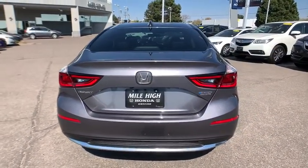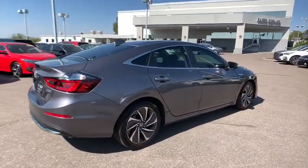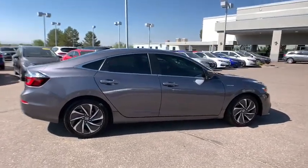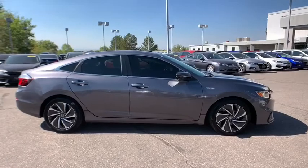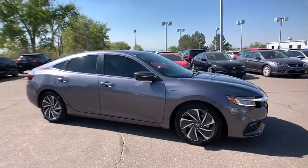The following are some of this vehicle's highlighted options: keyless entry, navigation system, sun/moonroof, backup camera, adaptive cruise control, satellite radio, fog lamps, power passenger seat, premium sound system, and keyless start.